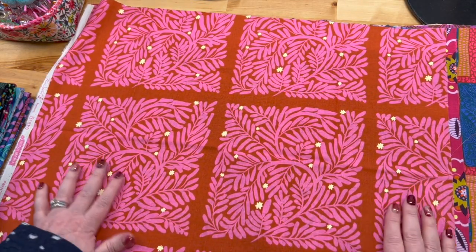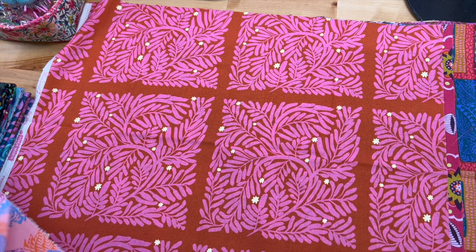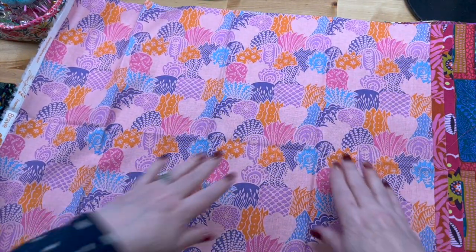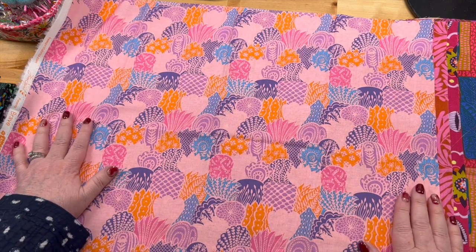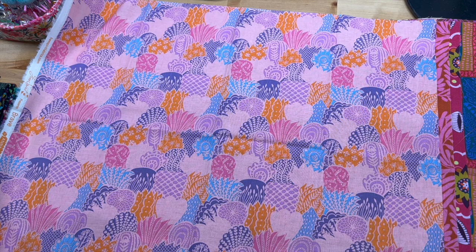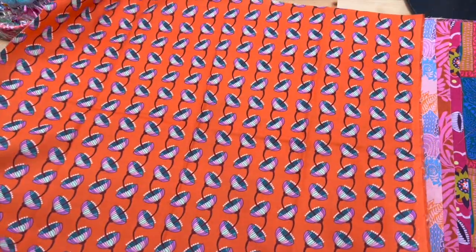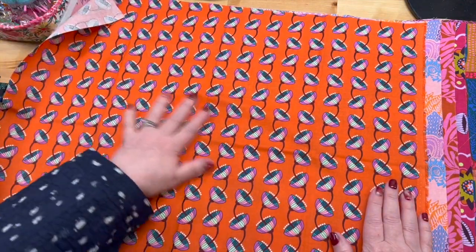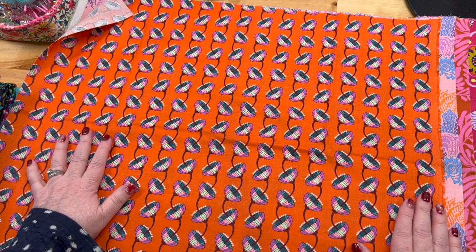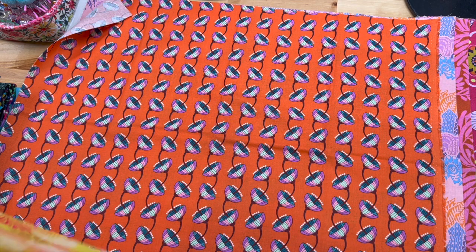This one makes me think of sea coral. The danger of a fat quarter bundle is that you're going to get some that you don't like, but when it all goes together in a quilt or whatever you choose to do with it, it usually all works out. I love these. Okay, this one — this one makes my eyes hurt.